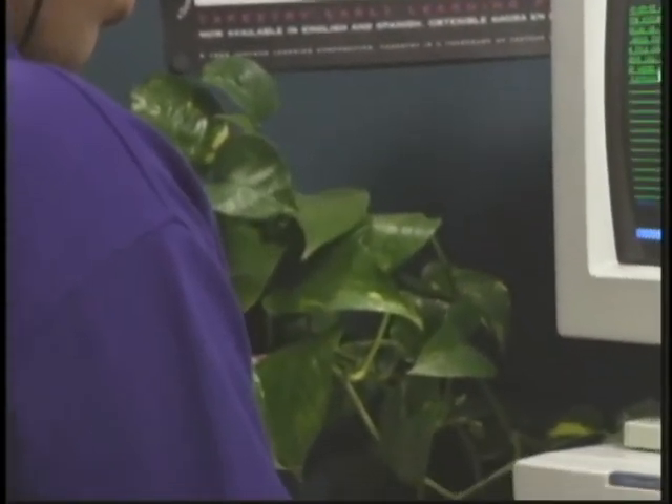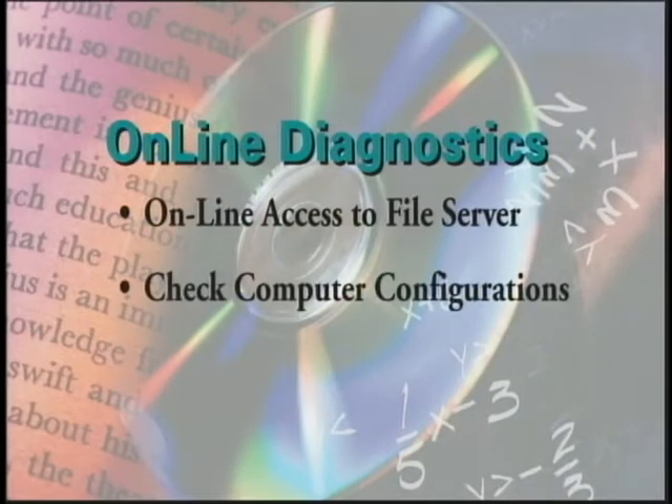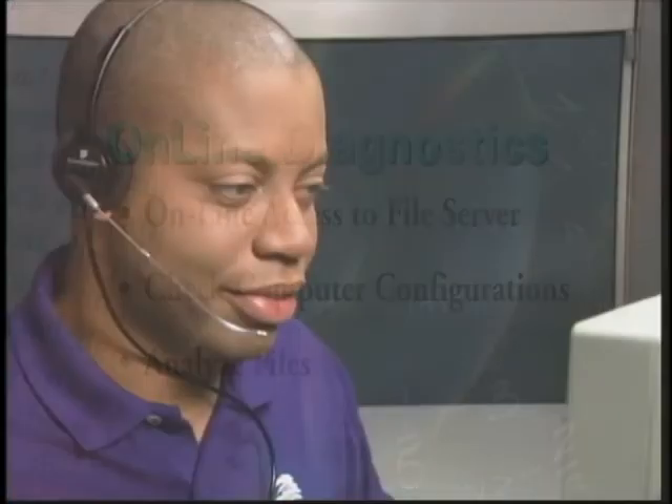Our service professionals have the ability to communicate with you and operate your computer at the same time. The product support representatives at Jostens Learning can get online access to your file server, check your computer configurations, and analyze files at any school participating in the service. This allows them to pinpoint a problem right away. I see you're a Premier Service customer. Let's go ahead and connect using online diagnostics. That way I can take a look at the settings with you and see if we need to make any corrections. Great.